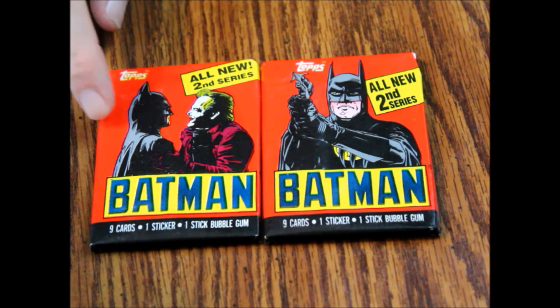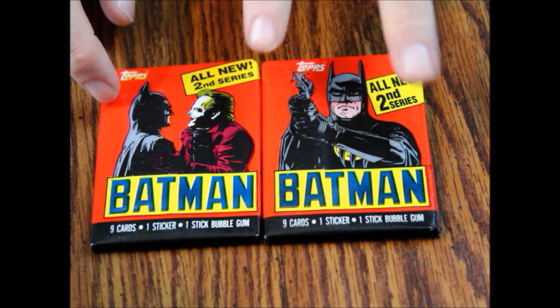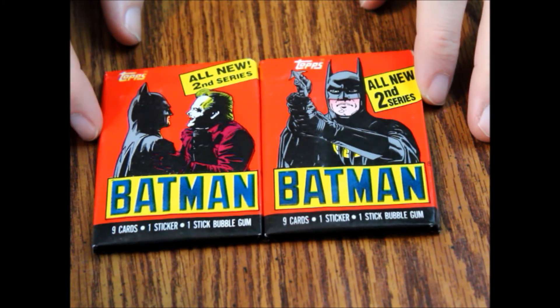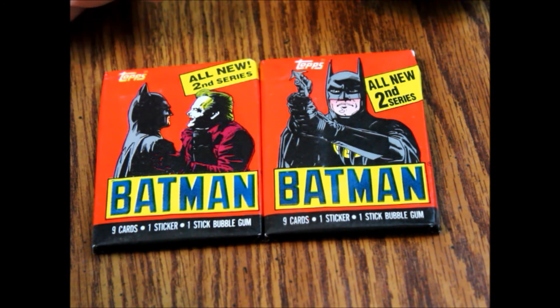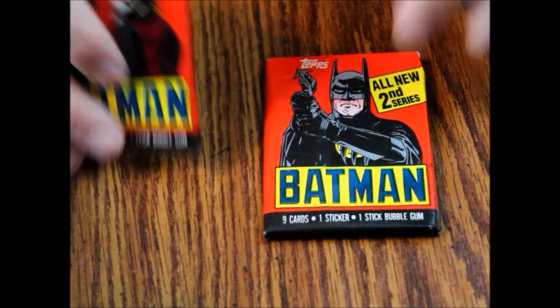Now the first series had yellow wrappers; the second series has red ones. There are only two series to this movie as far as I'm aware. I believe OPG put out a version of these but they had fewer cards, if I remember correctly, and they were bilingual — those were available in Canada. But let's look at these and see what we've got here.